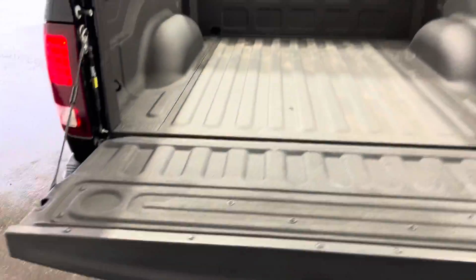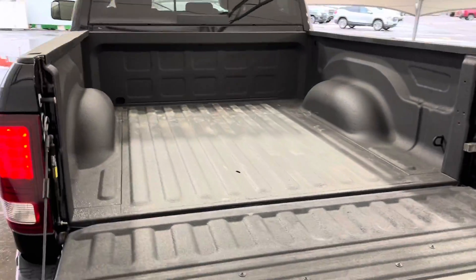It does come with a box liner to make sure that no matter what, your cargo is staying put and it's not scratching up the inside of your box either.